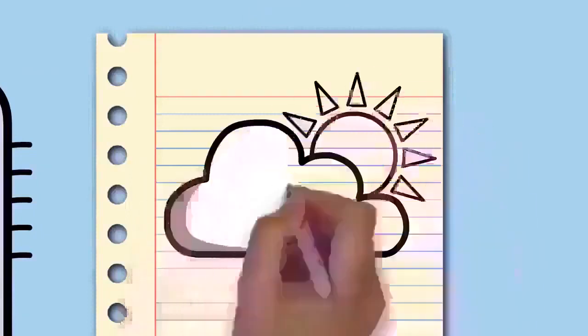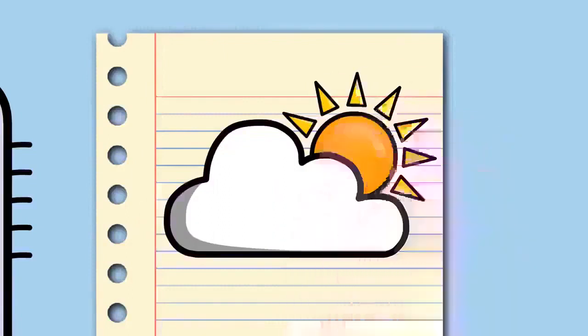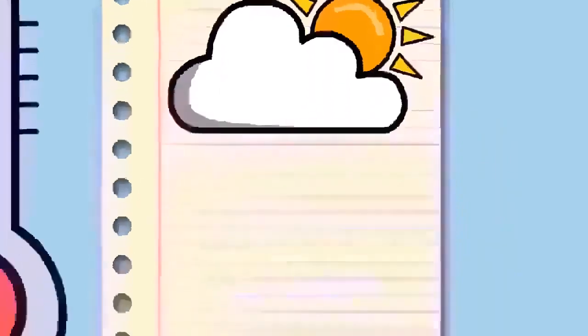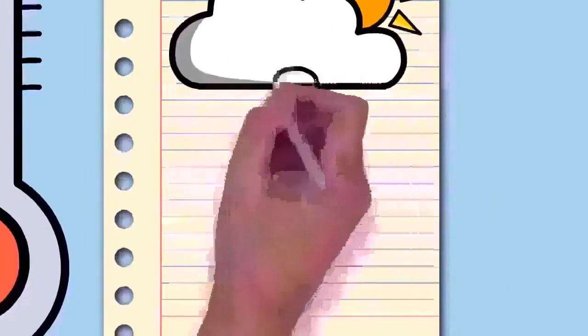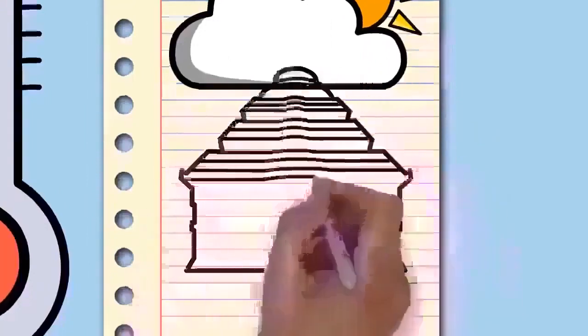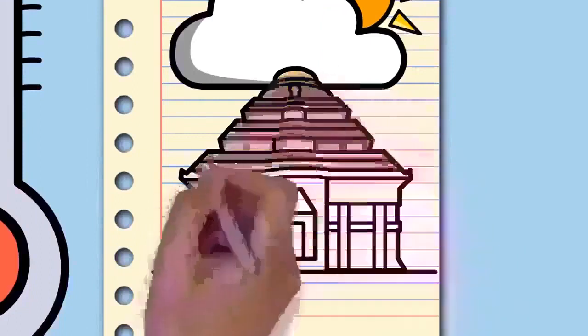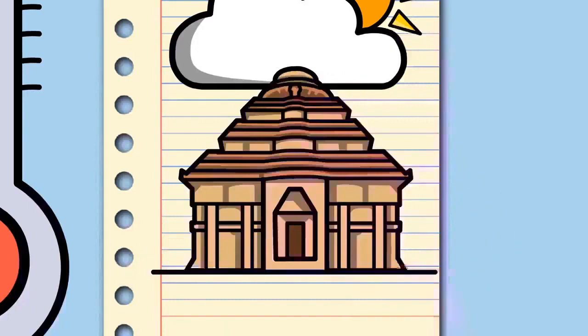Its diameter is about 1,391,400 kilometers — 864,600 miles, or 4.64 light-seconds — 109 times that of Earth, or four lunar distances. Its mass is about 330,000 times that of Earth, making up about 99.86% of the total mass of the solar system.